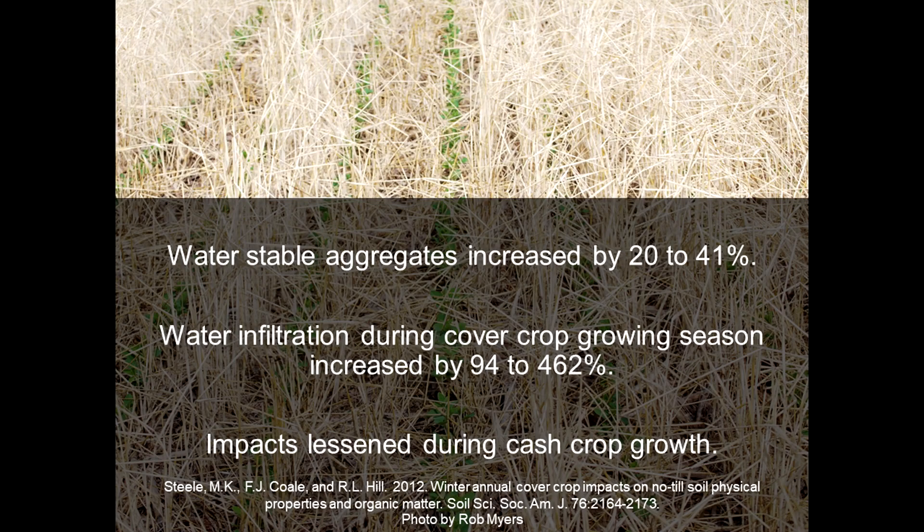What they found was that with cover crops, water stable aggregates increased by 20 to 41 percent. Those aggregates were increased with cover crops and were water stable, so when the soil was saturated, those aggregates would stay in place and allow that pore space for water to continue to enter the profile. Additionally, water infiltration during the cover crop growing season increased by 94 to 462 percent — a huge range. The authors noted there was a drought during the last sampling year, which may have affected cereal rye growth, leading to that lower value.